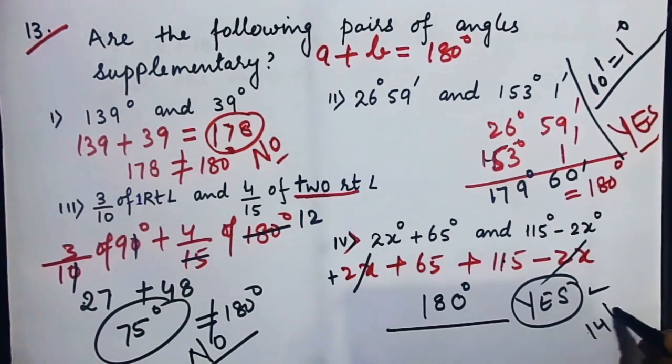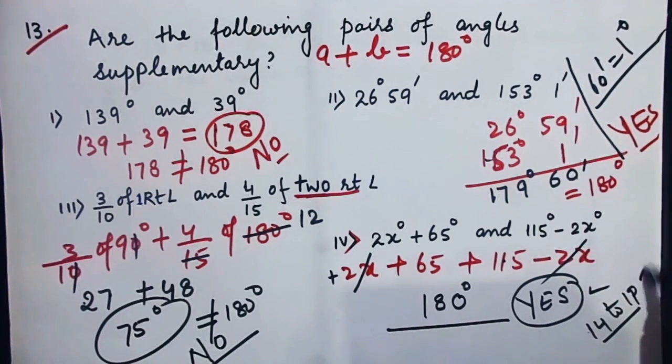From questions 14 to 19 we shall be dealing with them separately because they are word problems. Once again, thank you for watching and stay in touch.